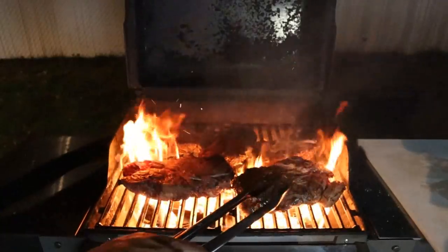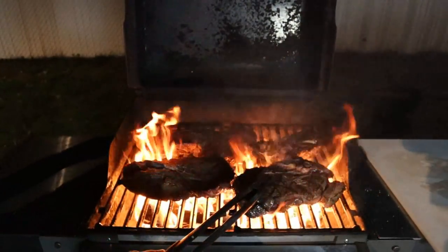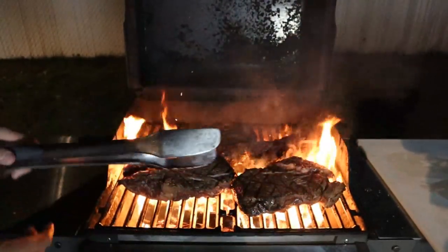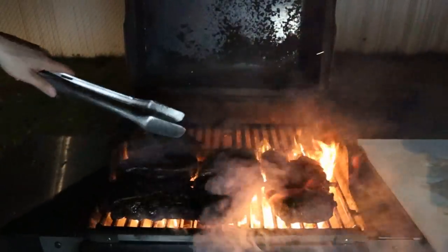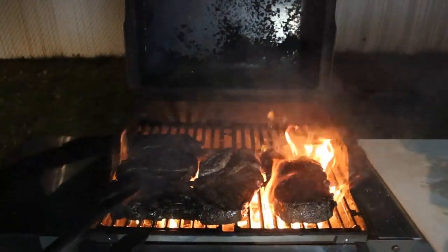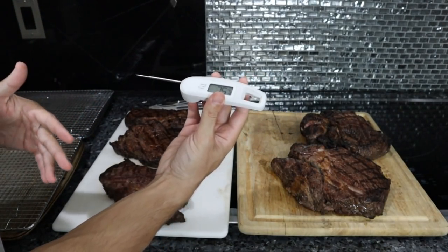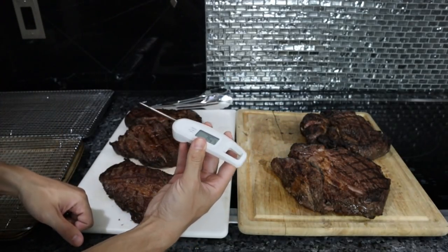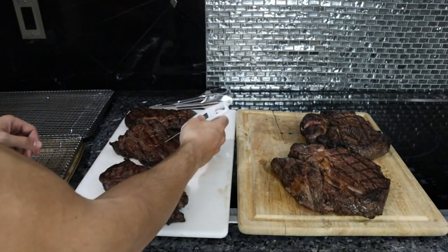What I like about chuck is that there are three different parts with three different flavors. I'm not going to go crazy with the crust on these steaks. The only thing you really need to do this accurately is an instant read thermometer — around $20–30. Since these steaks came out of the fridge, they're going to be essentially raw in the middle.